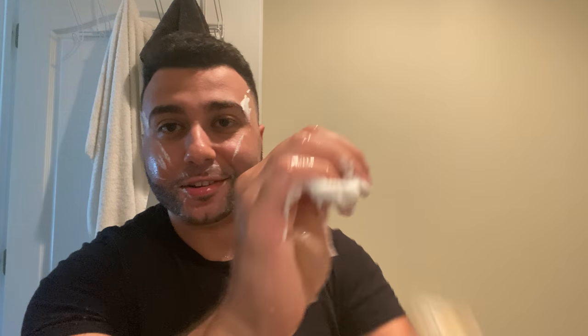Let me rinse it off real quick. What I used to do too is rub some of the lather on there because it's so freaking dry on my face — like it's so dry it just dissipates in seconds. Look, all the lather's gone.